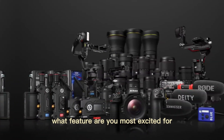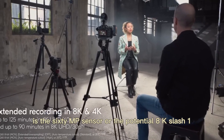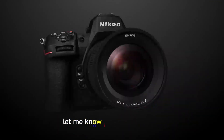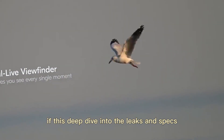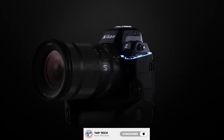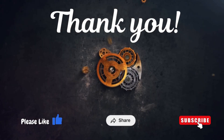What feature are you most excited for? Is the 60MP sensor or the potential 8K/120p video enough to make you switch from Sony or Canon? Let me know in the comments below. If this deep dive into the leaks and specs helped you understand the power of the Z9 II, hit that like button and subscribe to TapTech — we'll be the first with the official review. Thanks for watching.